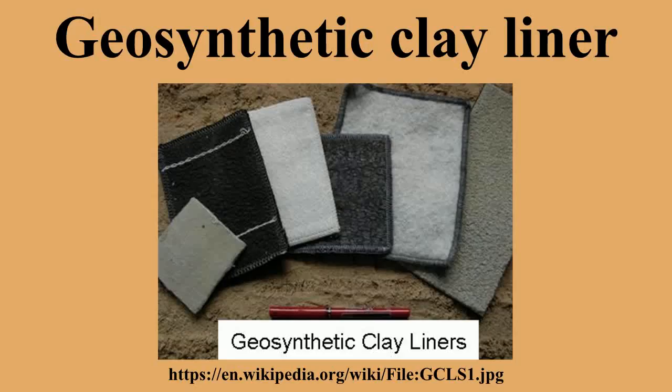A geosynthetic clay liner is a woven fabric-like material primarily used for the lining of landfills. It is a kind of geomembrane and geosynthetic, which incorporates a bentonite or other clay, which has a very low hydraulic conductivity.